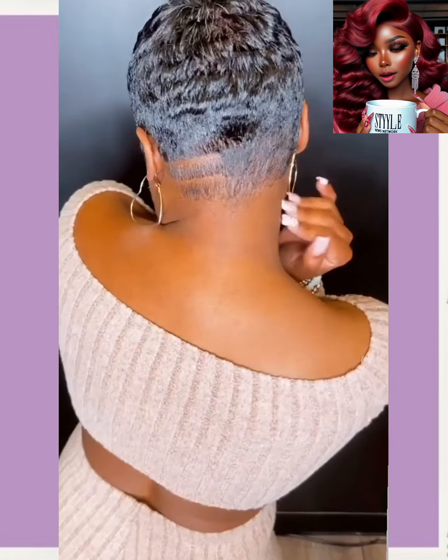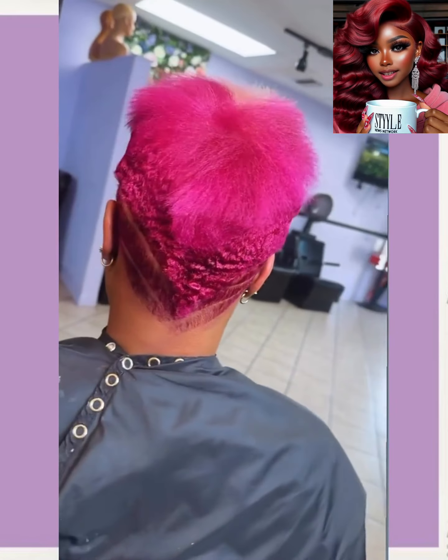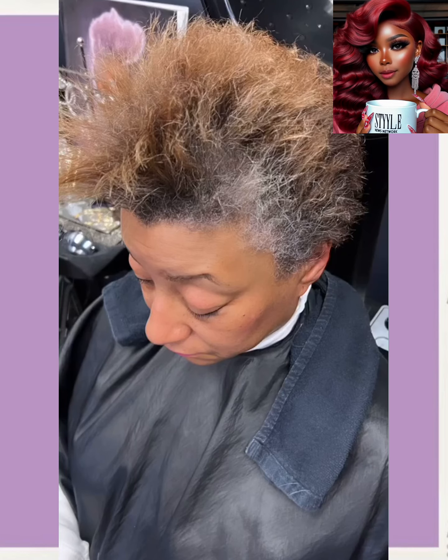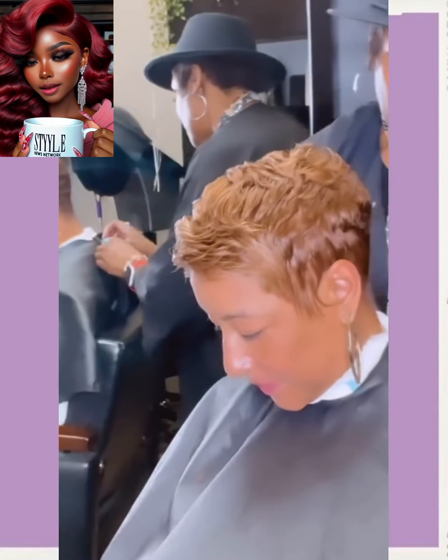I like the fact that she has a one-shoulder top — that is definitely trending again. And then we move on over to this all-black pixie style with the designs. Gorgeous. Now this is a little bit more edgy — maroon fuchsia color, beautiful design there. I wish we would have seen the final look, because that was definitely a bold style. And then we have this sandy brown pixie. This color looks absolutely gorgeous on her complexion. Such a beautiful pairing.